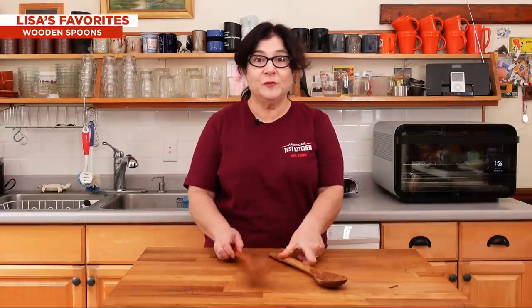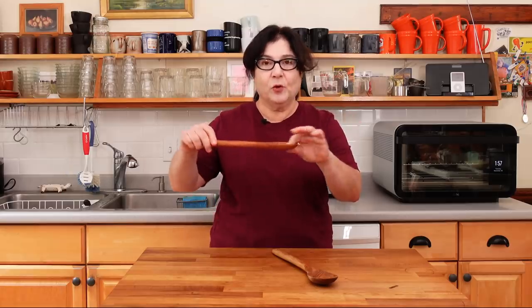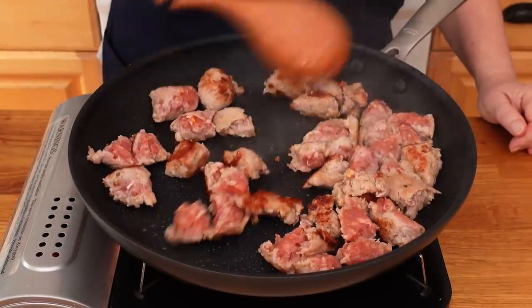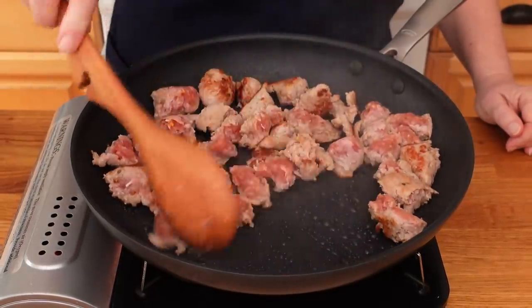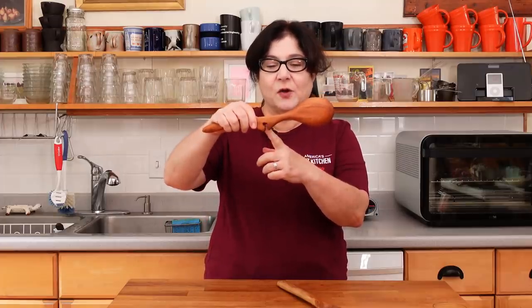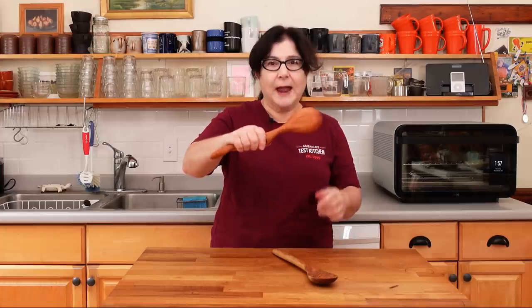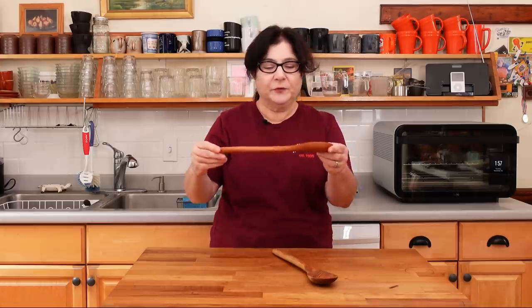The next thing I want to talk about is something really simple, but honestly a good wooden spoon makes the difference. My favorite was this one from Jonathan's Spoons. It's got a shallow bowl that's nice for scooping things, a narrow front edge so it's good for scraping, and a little rest on it so you can put it on the edge of a pot. It also gives you a good place to grab — it's a very comfortable spoon.